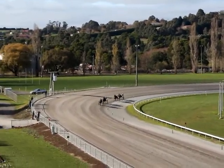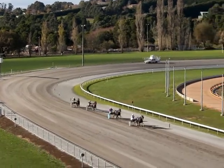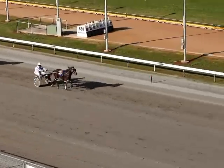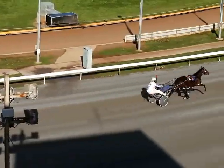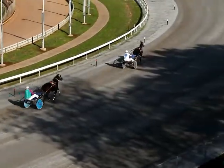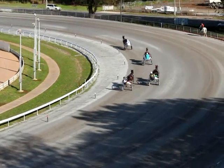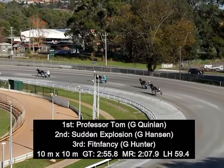But on the turn, Professor Tom on the outside has swept up and grabbed the lead here from Sudden Explosion in second placing, but halfway down the straight. And here's another smart youngster for Gary Quinlan. Professor Tom's cruised away and goes on to score nicely, wins about 10 metres in the run home from Sudden Explosion who battled on nicely in second spot. Stealth Cruiser on the outside might have got up for third over Fit and Fancy — not too sure about that when we got back there. We'll leave that one to the judge.